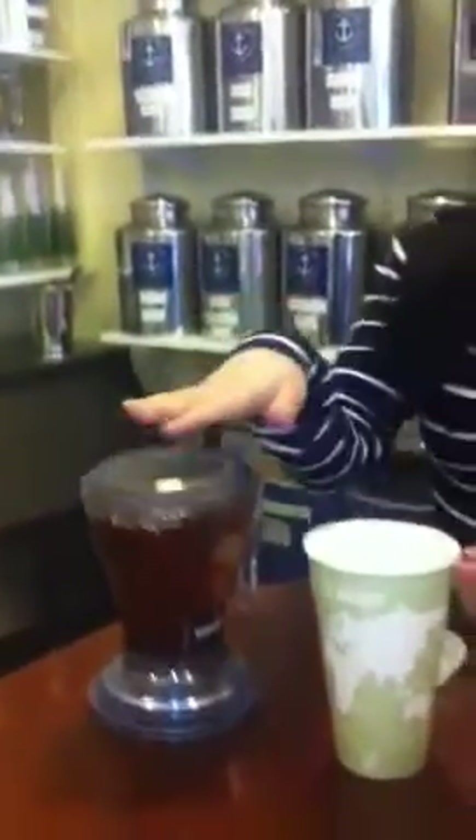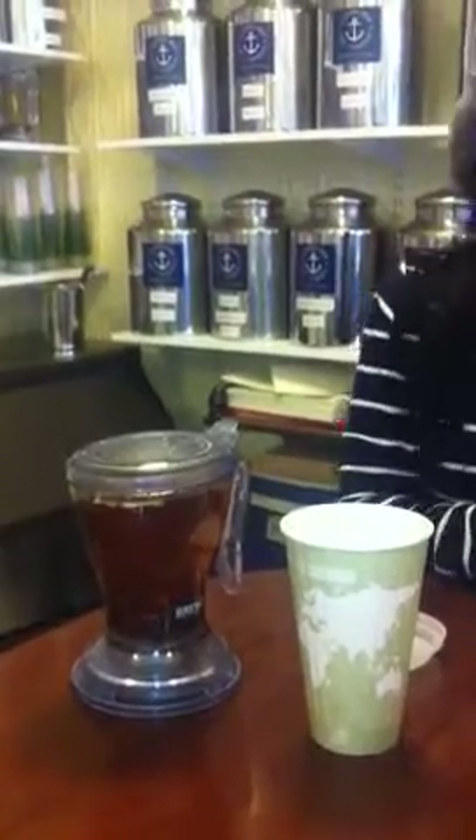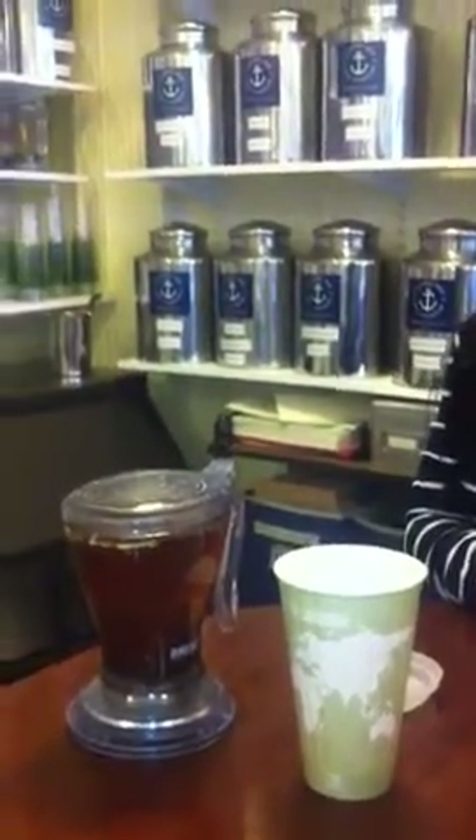And what do you call this thing that you have over here? This is called a Brew Tea. You can actually purchase them — they are $28. Oh, cool, very cool! Tell us a little bit more about this.